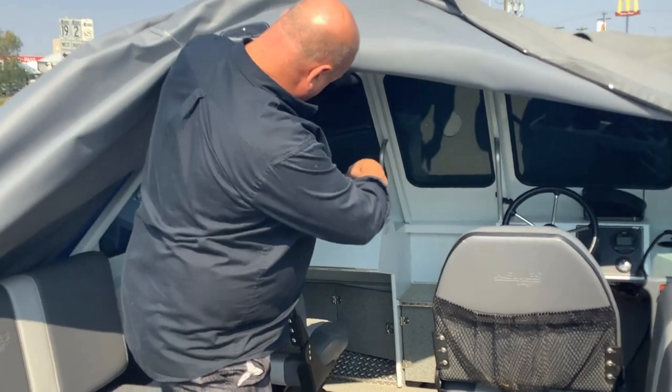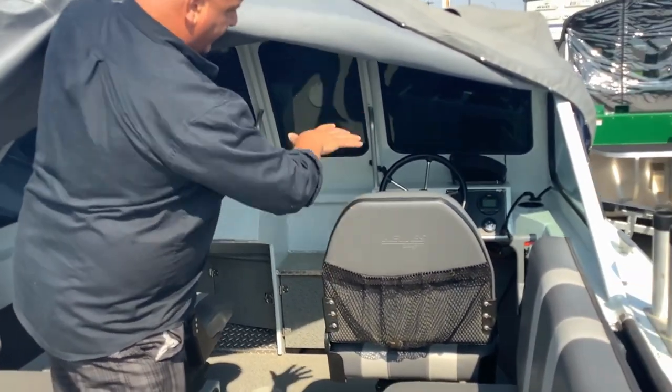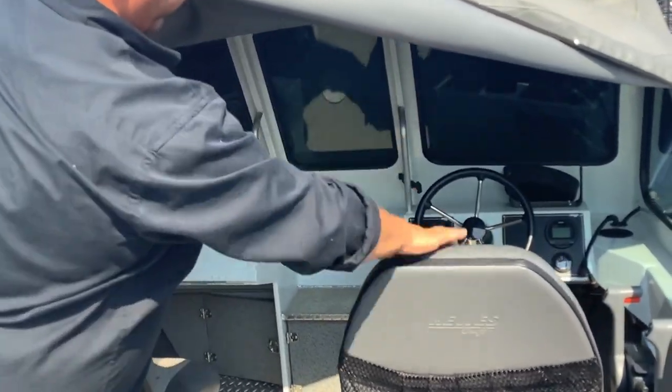You see through here, you get a walk-through window, rough box, cup holders on both sides, and a Garmin fish finder right there.